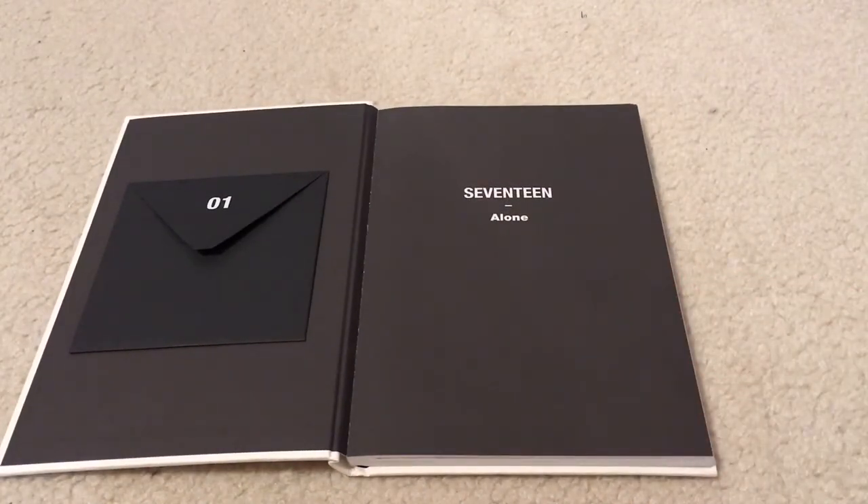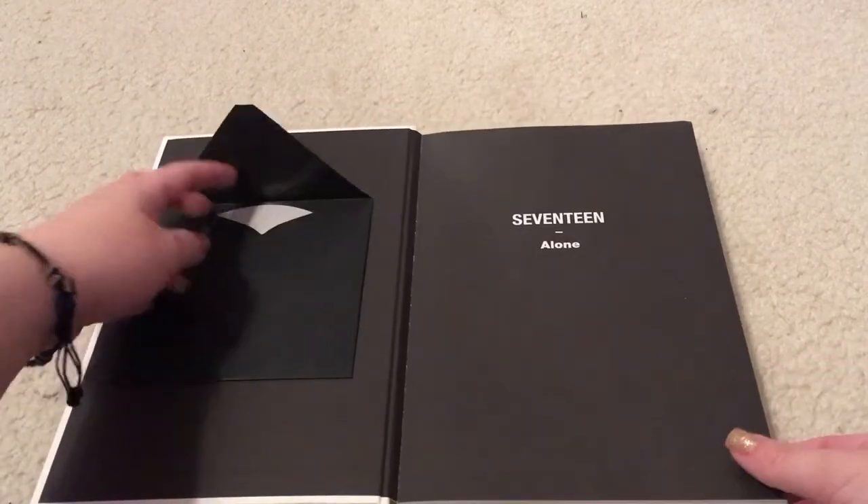On the left we have the CD. They did do random member plates for this album. My biases in Seventeen are Junghan and Vernon, and then Seungkwan is my third bias and Hoshi is my fourth, so I'm hoping to get Vernon and Junghan for two of my plates. It'd be cool if the other one were Seungkwan or Hoshi, but I don't really collect CD plates so I'm not really bothered.